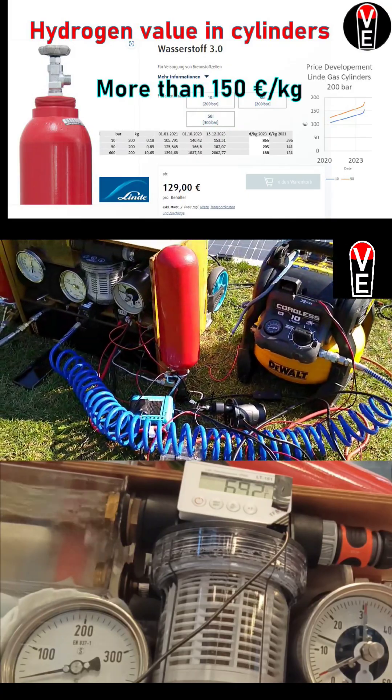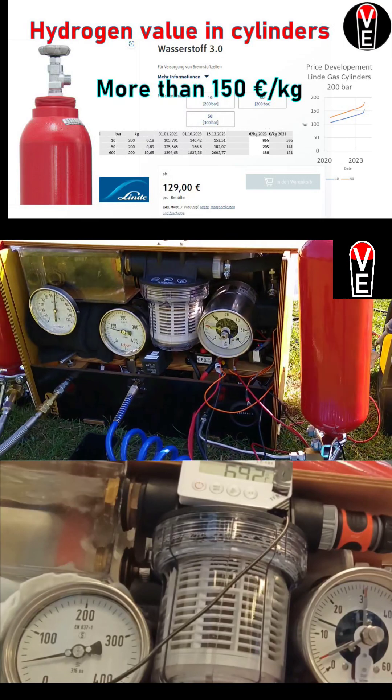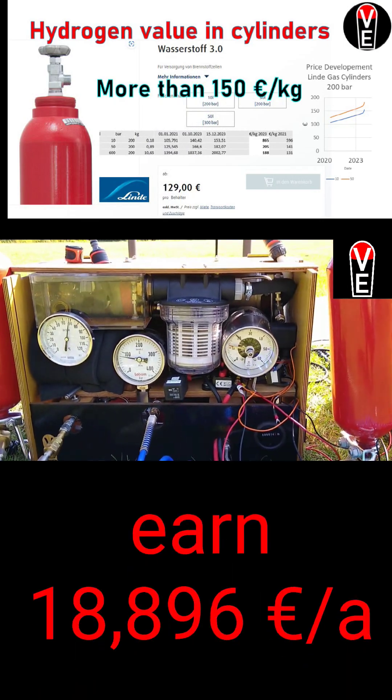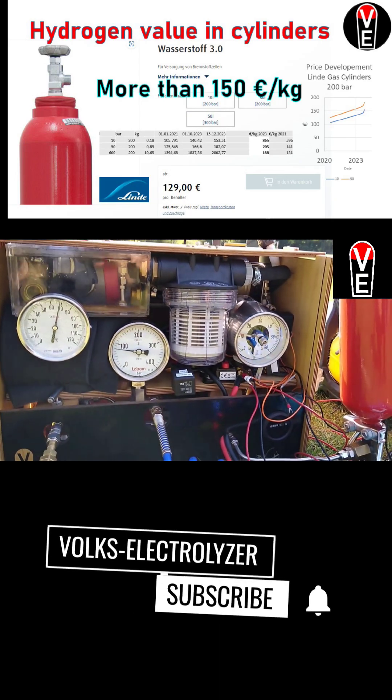You can earn 2 euro an hour, 52 euro a day, or 18,890 euro a year by selling your hydrogen on the growing technical gases market. If you want to know more, subscribe!